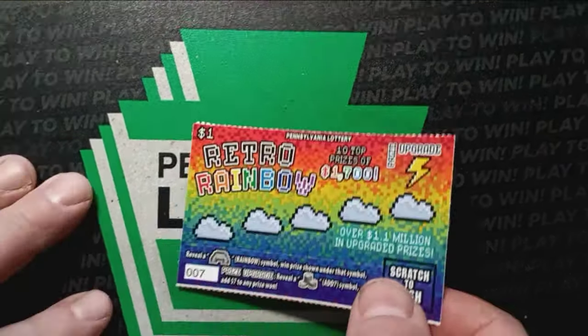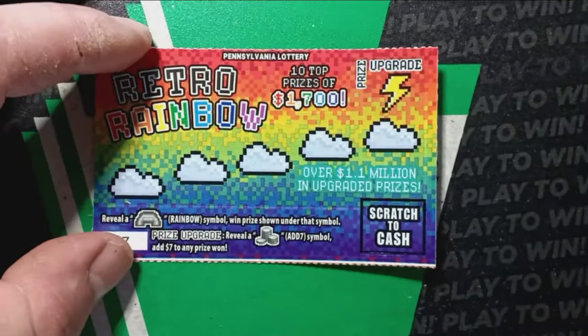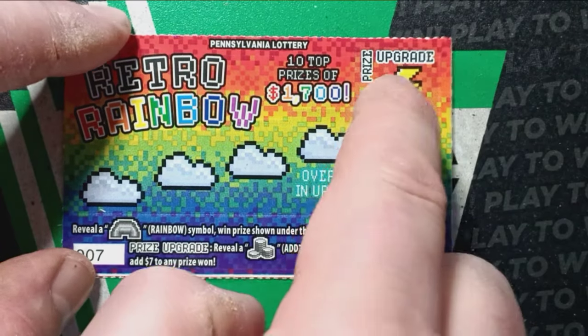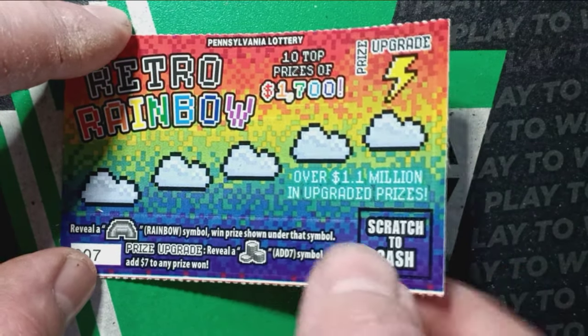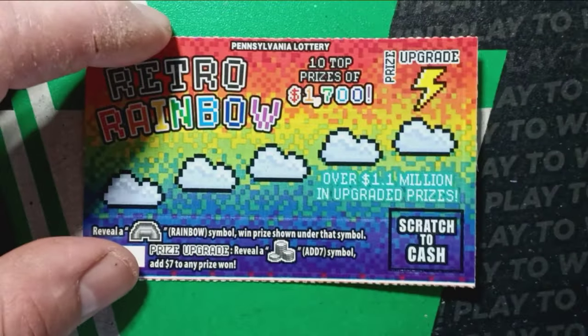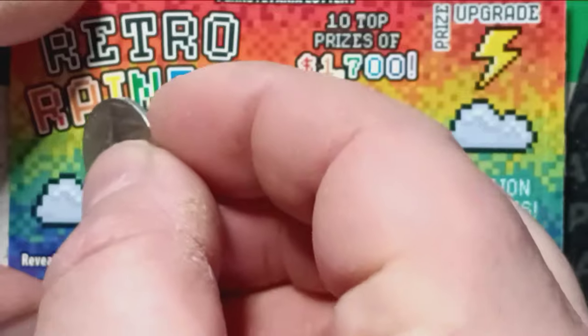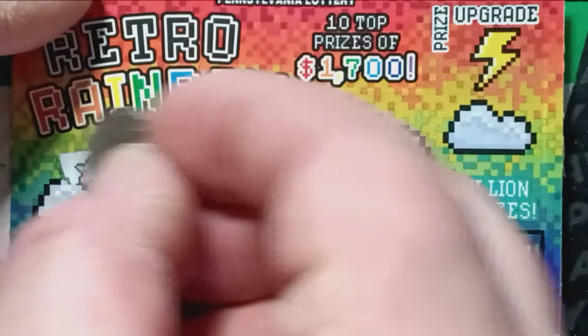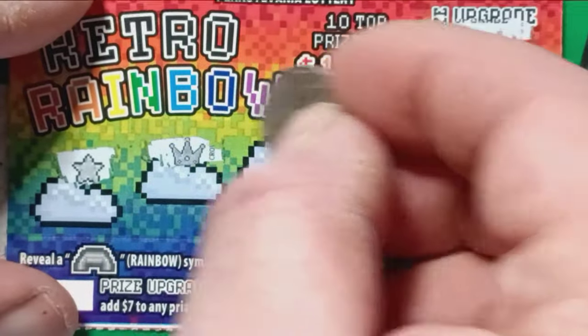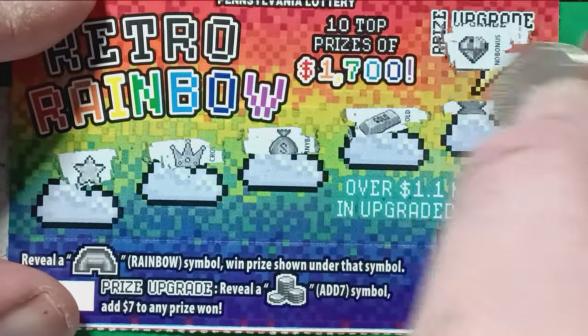All right, let's start off with the Retro Rainbow. On this one, we are looking for a rainbow — just that simple. If we see the prize upgrade up here, add $7 to any prize won. Overall chances on this one are 1 in 4.68. We see a rainbow — we got a star, a crown, a money bag, a gold bar — and nothing on the Retro Rainbow. Get out of here.